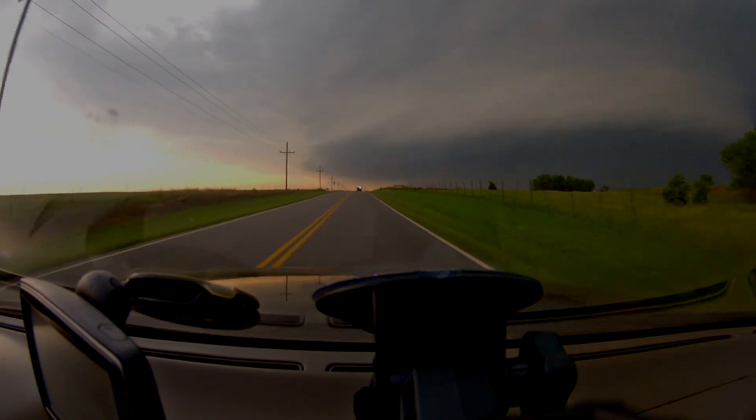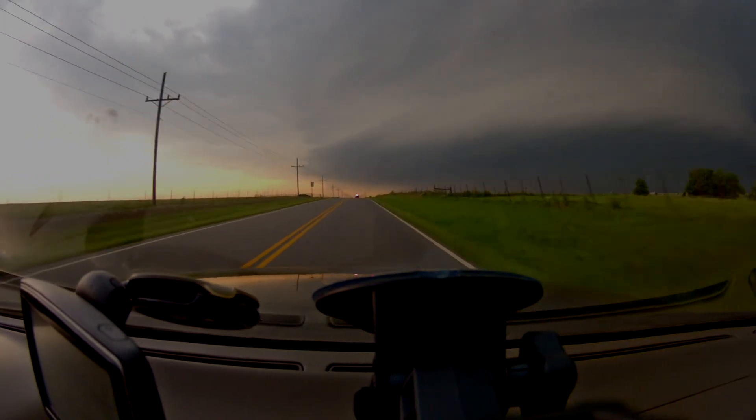There's still 4-inch diameter hail up toward El Reno and Banner. Let's go to Reed Timmer here live. Reed?